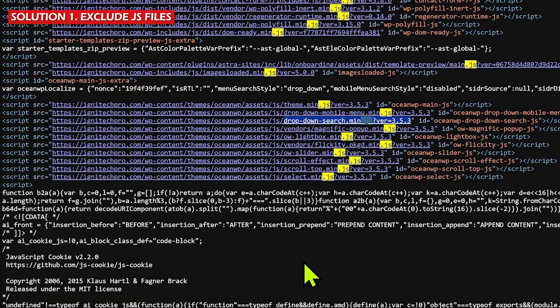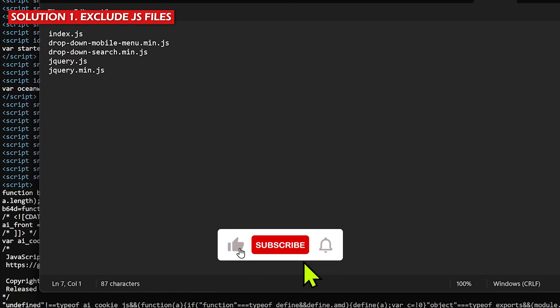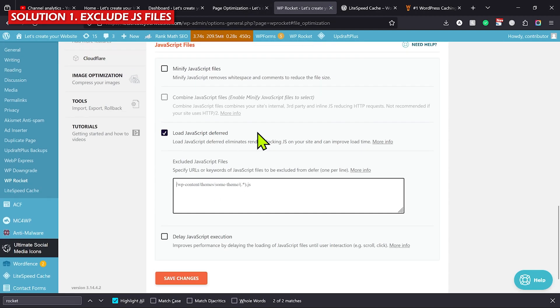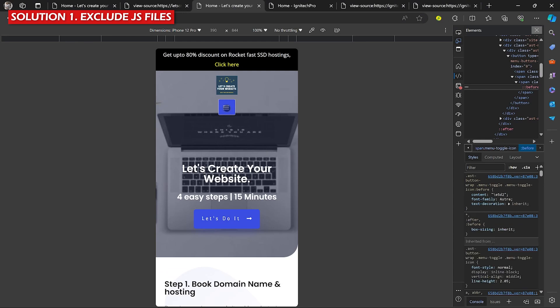In a lot of cases the issue of breaking mobile menus is caused by the jQuery file. Everybody should add 'jquery.js' and 'jquery.min.js' to the exclude list. Now, with all those file names collected, go back to your cache plugin — here's the example for WP Rocket; I'll also show LightSpeed Cache. Find the option to exclude JavaScript files, paste those file names there, and click Save Changes so those files will not be optimized by the cache plugin.